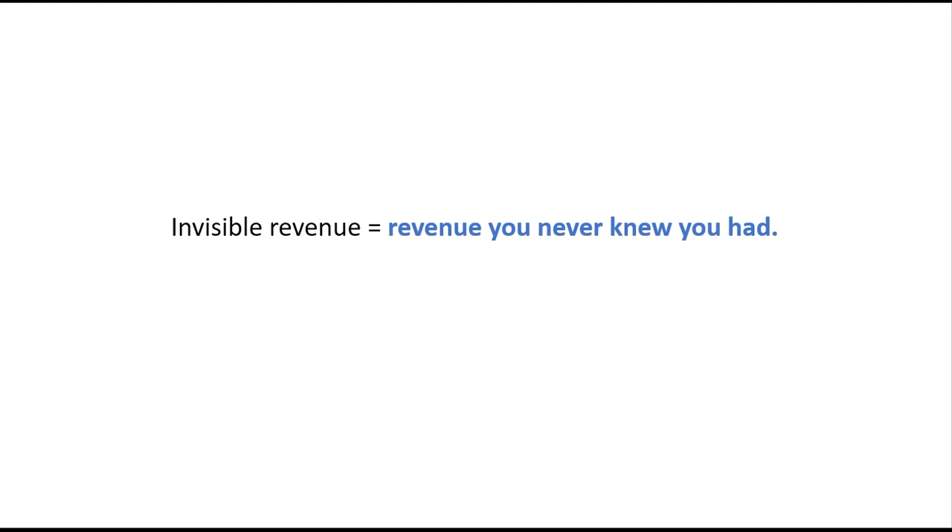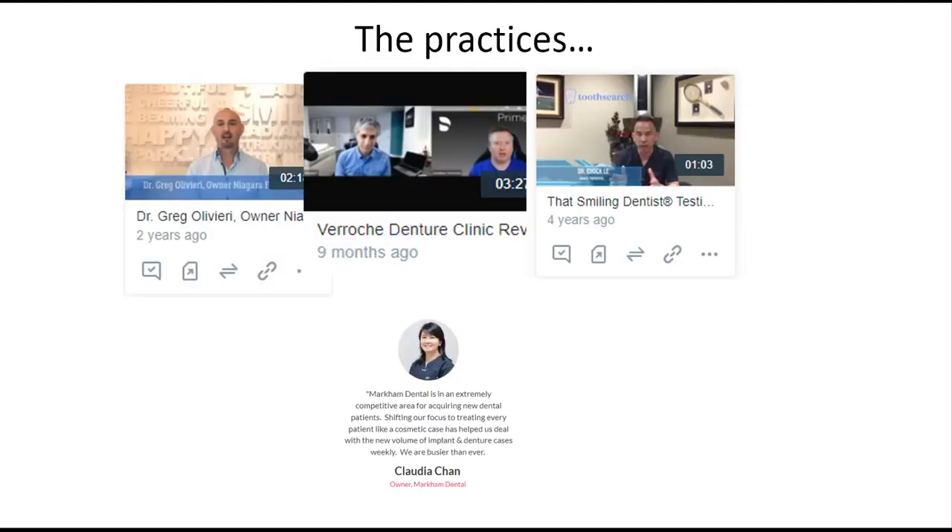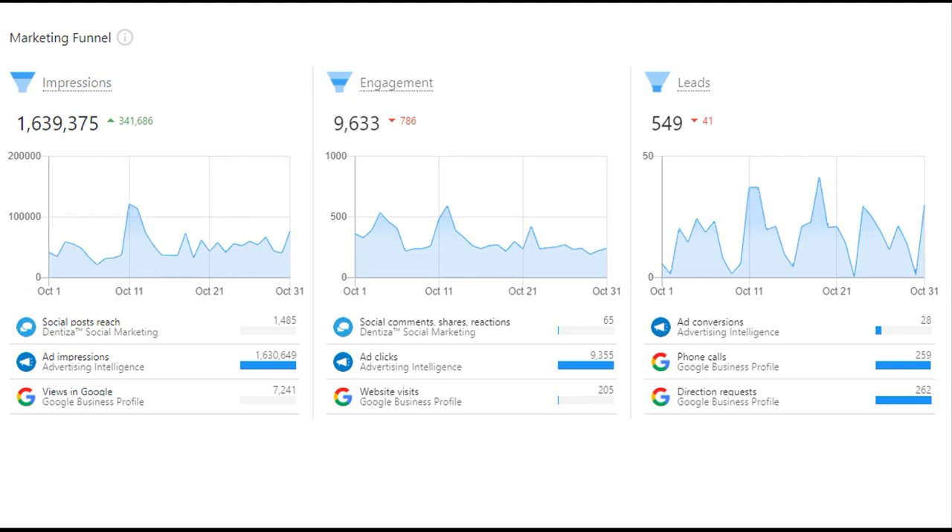You have to figure out the revenue you never knew you had — your invisible revenue. The invisible revenue is what we looked at at the start: you have no idea if you're getting those calls and who is getting those calls instead of you. The practices we'll be looking at today are Dr. Greg Olivieri and Veroche Denture Clinic in Niagara Falls, Dr. Chuck Lee in Anaheim, and Claudia Chan, owner of Markham Dental. Here are the 200-plus calls we were talking about — that the practice next door didn't get — and this is the dashboard we'll be looking at.